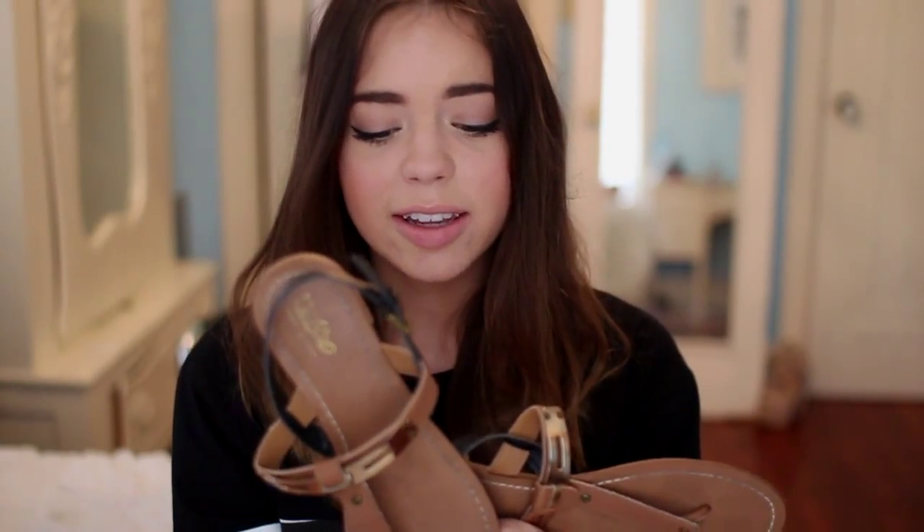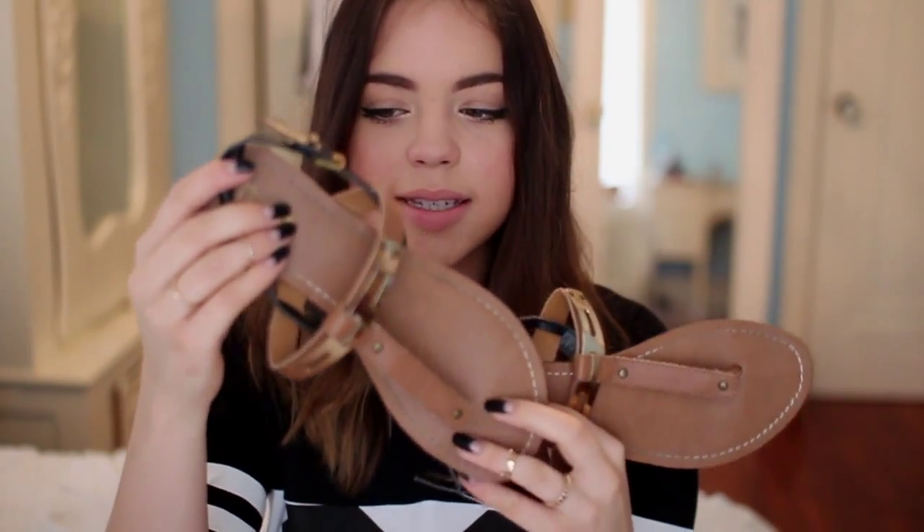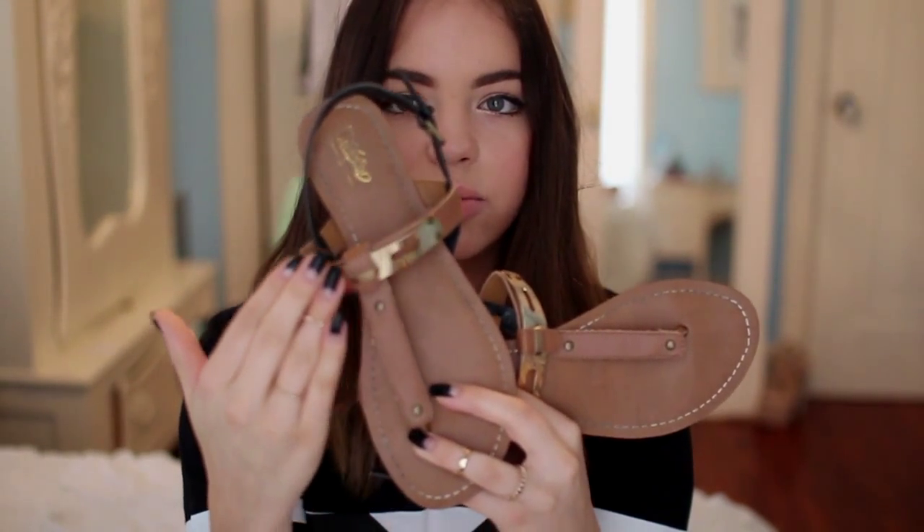My next favorite would have to be these sandals from Target. I got these when I was in Florida during Playlist Live in March, but I also loved them throughout April. They're a little bit fancier but still very casual, so I found myself wearing them a lot. They're a chestnut brown color with a really cute gold strap and a black strap in the back — cute, affordable, and they matched a lot of my outfits.